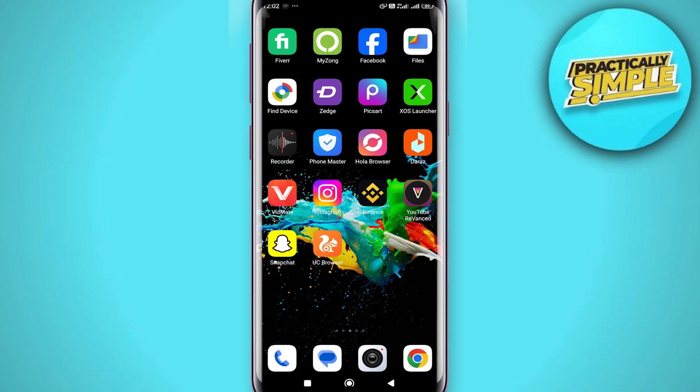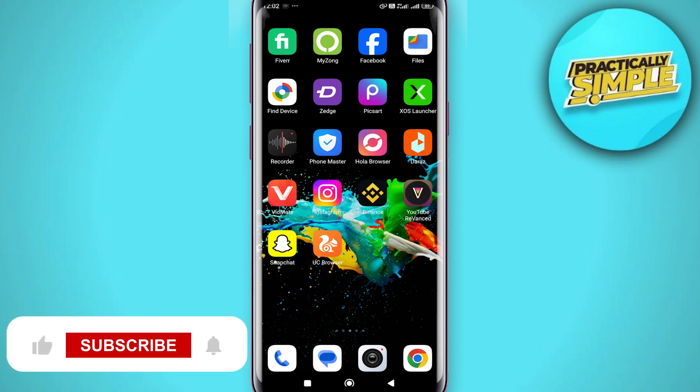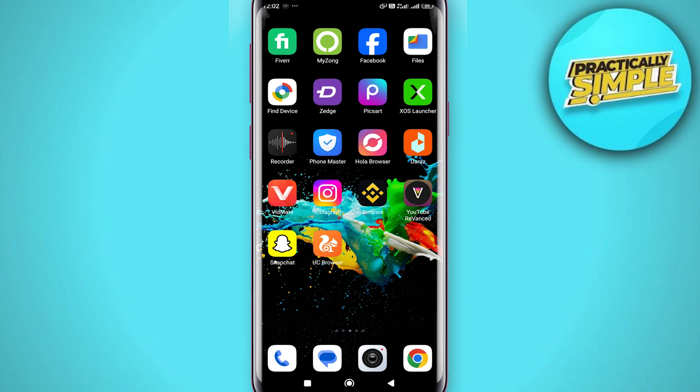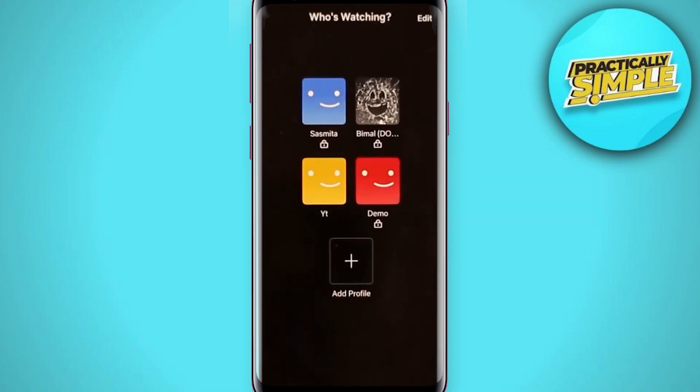Hey everyone, welcome back to the channel. In today's video, I'm going to show you how you can fix the payment problem on Netflix. If you are having an issue with your Netflix application and the payment, the only reason why this happens is if the card details you entered have some issue with the card and the bank you are currently using, or maybe you have run out of balance.